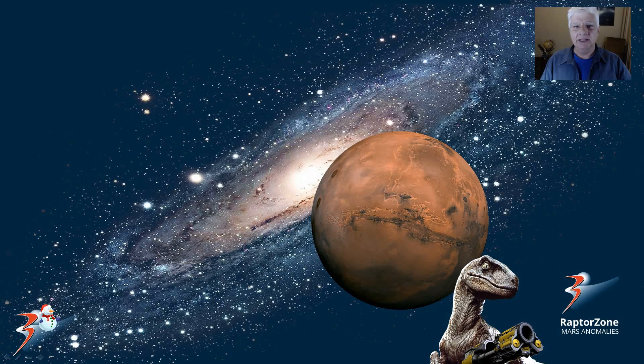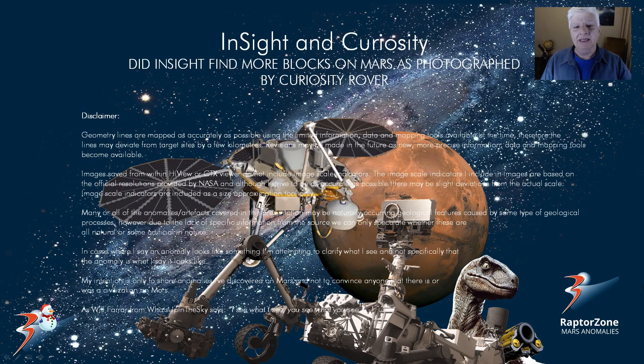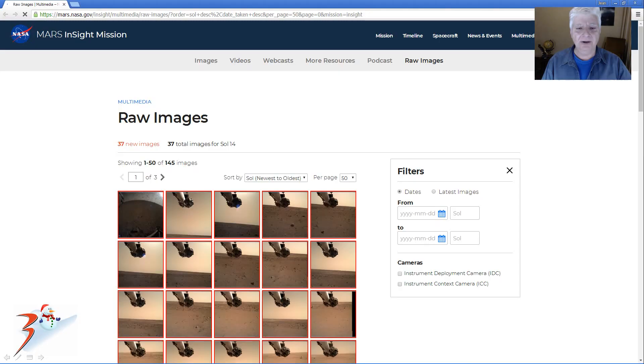Hi everybody, John here with more Mars anomalies and artifacts. Did InSight find more blocks on Mars as photographed by Curiosity Rover? This is the page that lists all the latest photographs returned by InSight and I'll include the link below.